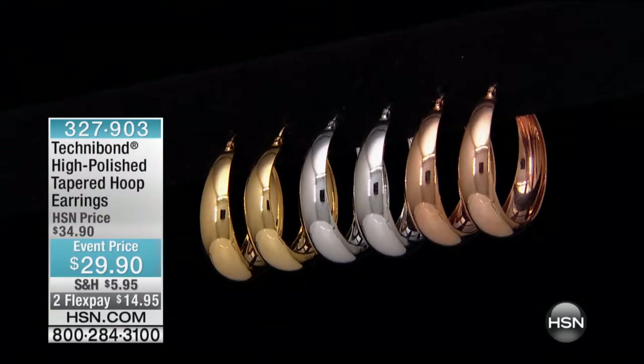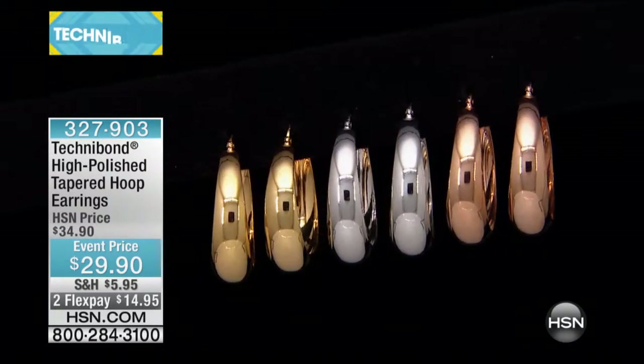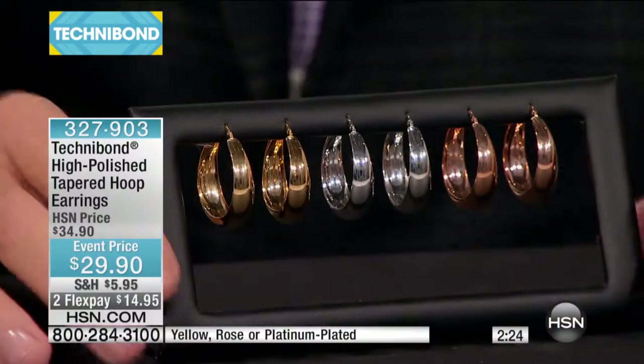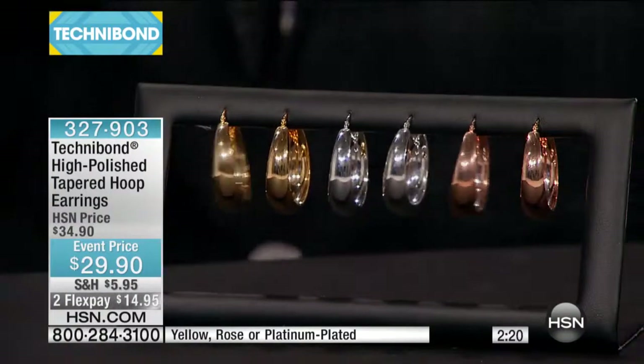Okay, are you ready? The gal that did not like the knife-edge hoop earring from last hour is gonna go bananas over this. This is really more of a sophisticated size earring, because a lot of women don't like to wear the really large ones. It's not like everyone's walking up on a stage. This is the epitome of classic.